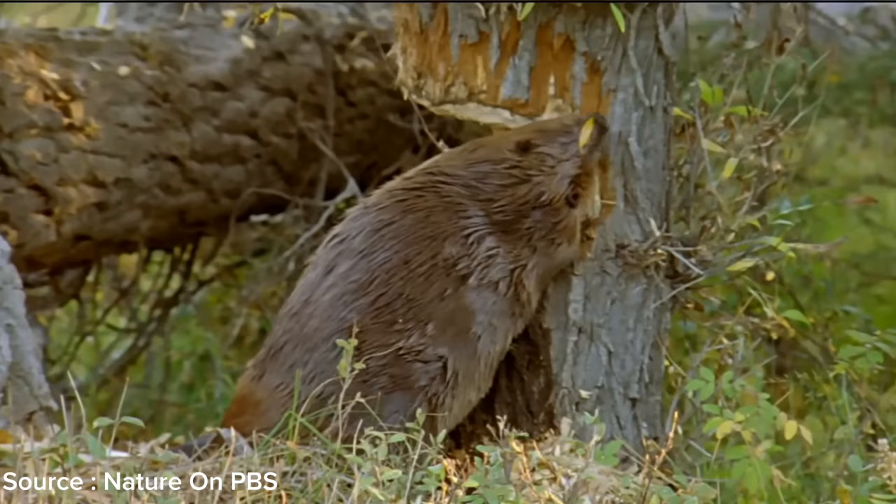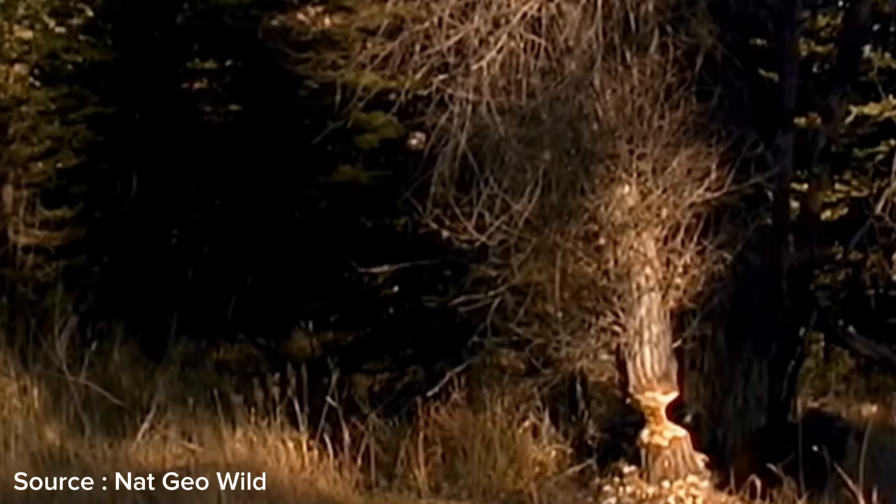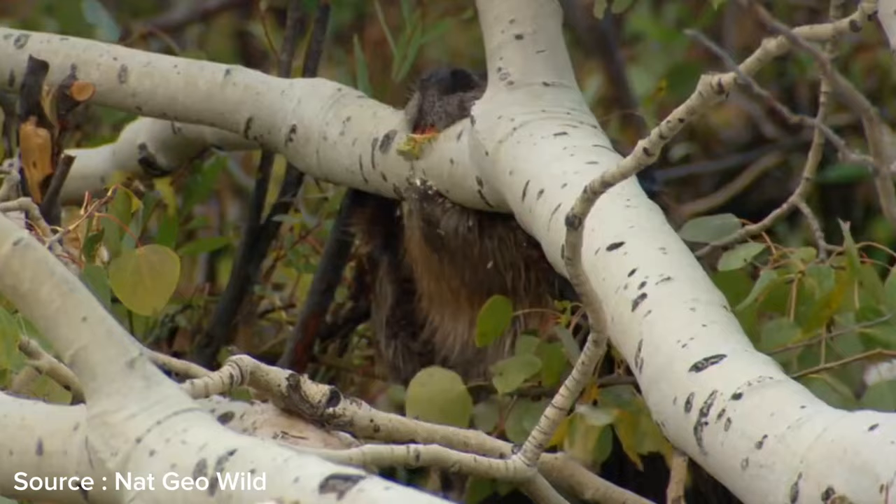Beavers are one of the most skilled architect animals in building dams. They often fell large trees using their sharp teeth to use as the primary building material. After successfully felling a tree, they cut it into more manageable pieces to transport to the chosen dam site.